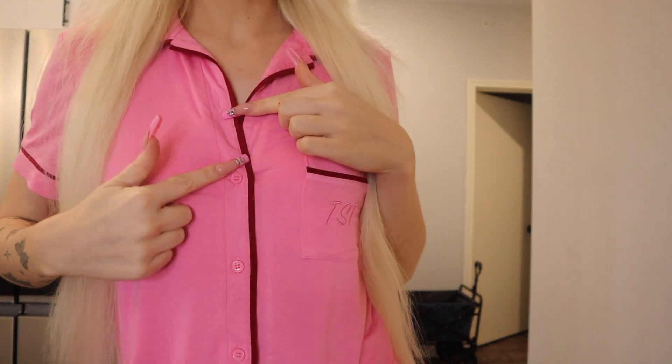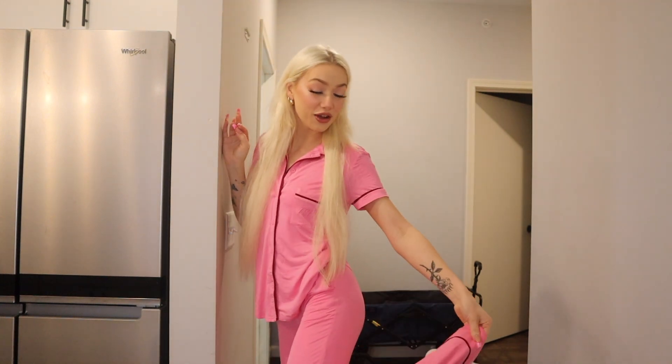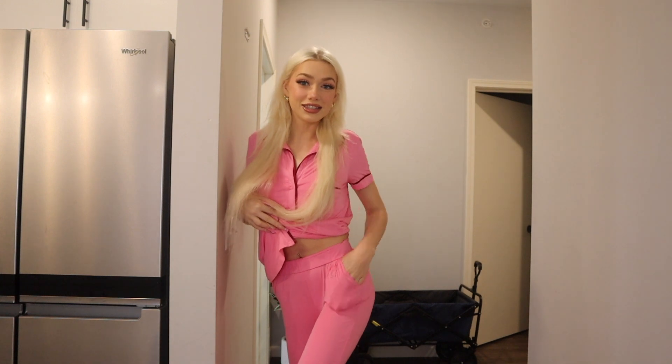Good morning guys! I just did my makeup. I wanted to try out the new egg bite maker that I just got, but first I'm gonna go get coffee. I wanted to show you my really cute pajamas — look how cute these are! They're like hot pink and then they have red lining, a little pocket, and they also come with pink flare pants. They're literally so freaking cute and they have pockets!